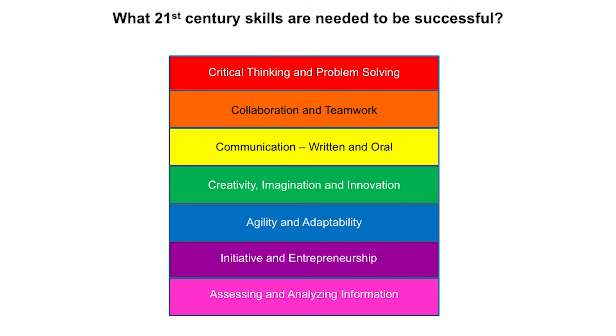Before we talk about how making in the classroom can help with 21st century skills, we need to know what skills are required of students today. Many people and organizations have spoken up about this topic, and most frameworks agree on the four C's: critical thinking, collaboration, communication, and creativity. In addition, there are a few other skills needed: agility and adaptability, initiative and entrepreneurship, and assessing and analyzing information.